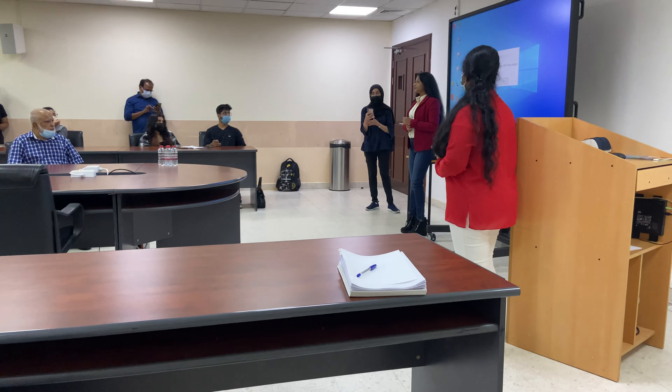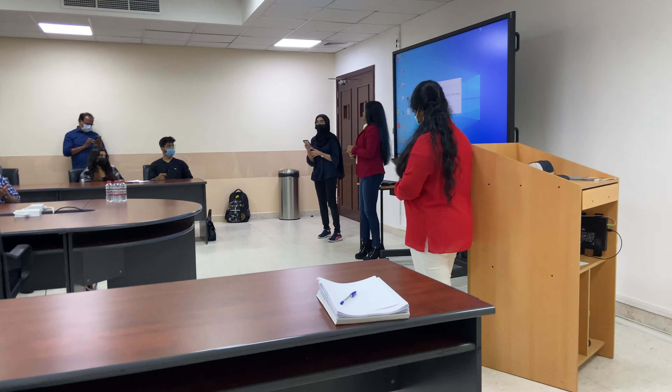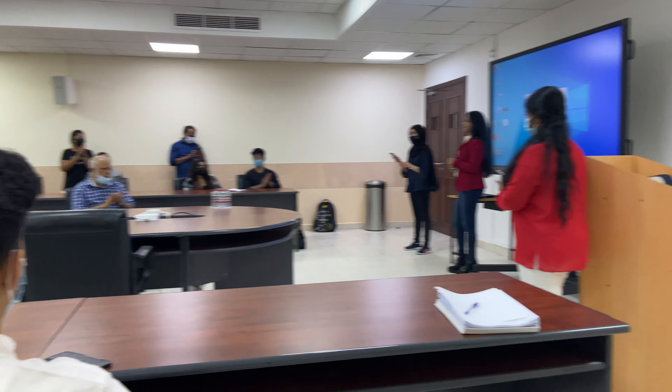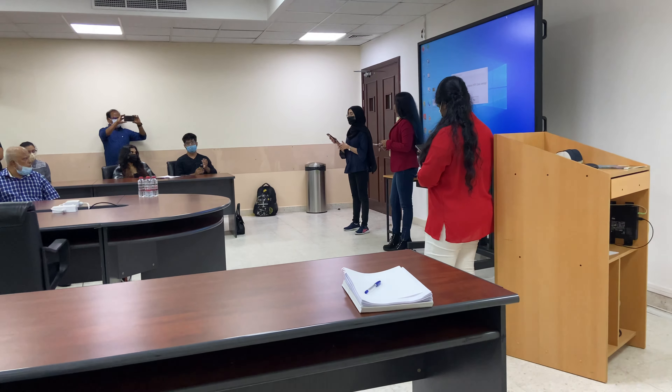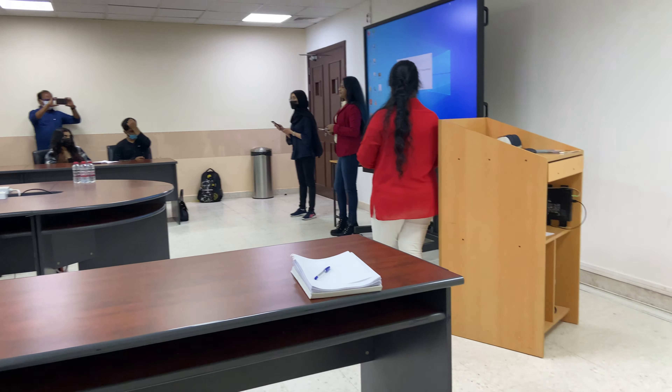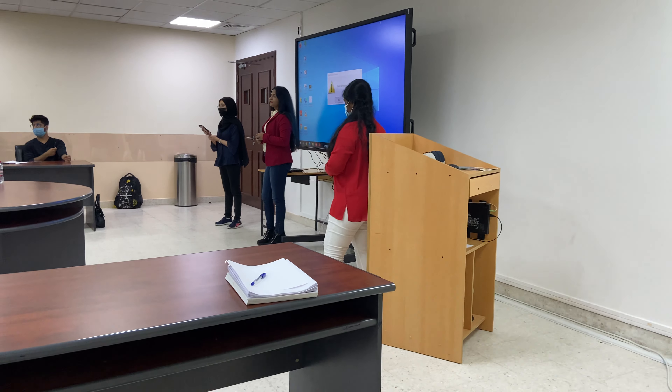I would like to welcome Ms. Alamaloo. Thank you ma'am for giving up your precious time for us. I would also like to welcome the Head of Biology, Dr. Ramasandran. Thank you so much for being here.